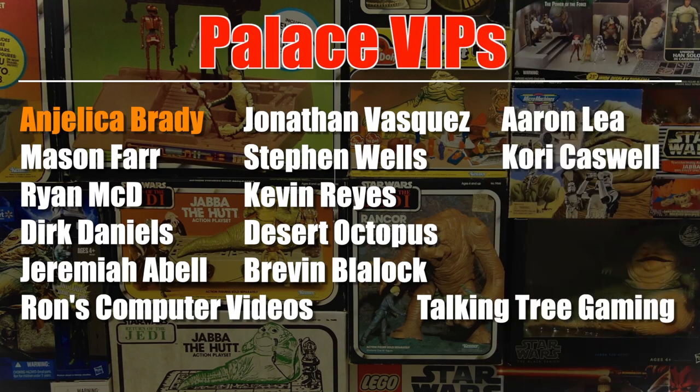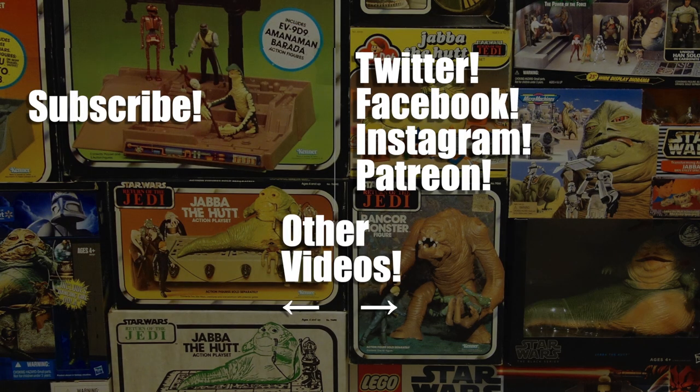This video was brought to you with the help of my patrons from Patreon. People like Angelica Brady and these Palace VIPs have been invaluable as I make these videos. If you'd like to support the channel for as little as one dollar a month, you can click the link in the video description and check it out on Patreon. Thanks for watching!